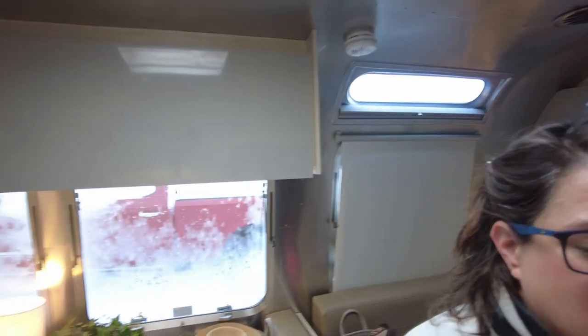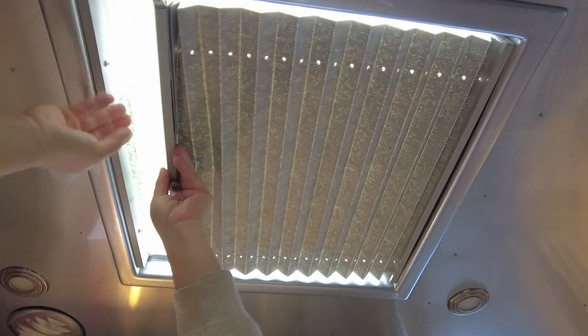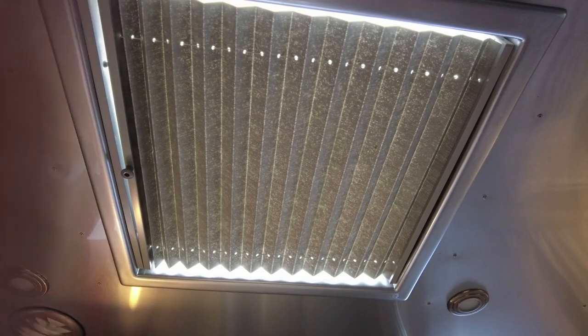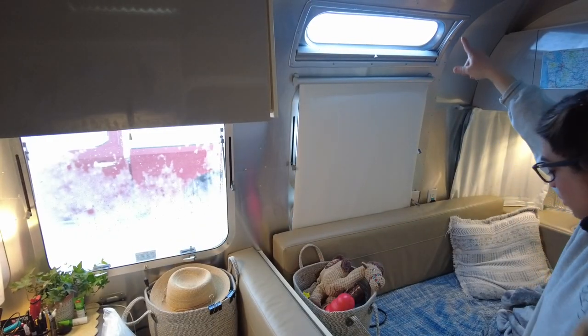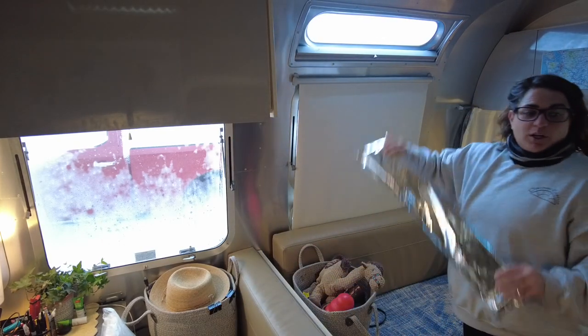Now another thing I use these foam panels for — we all know heat rises and escapes really easily through windows. We have these skylights — there are two of them. So I use these little pads and put them in the skylight and close it right up. As you can see it got really dark really quickly, so as you can imagine a lot less heat escapes. This was actually the first application I figured out for these panels.